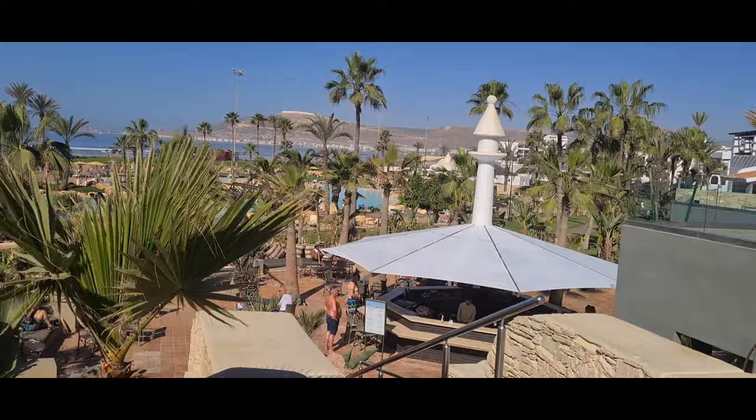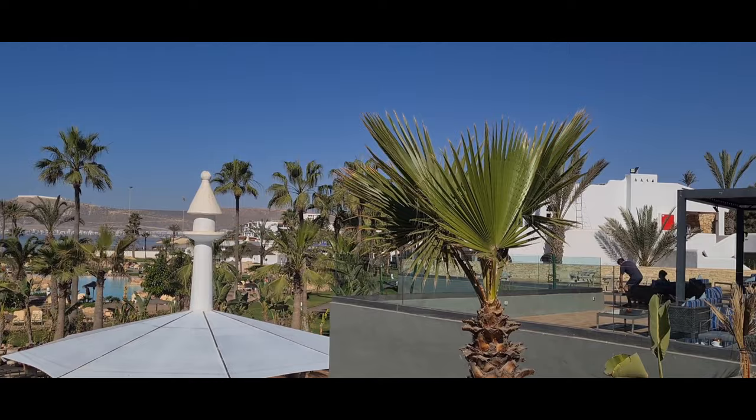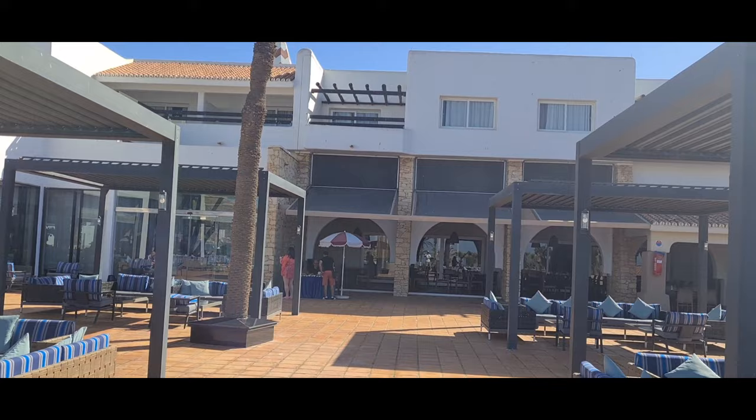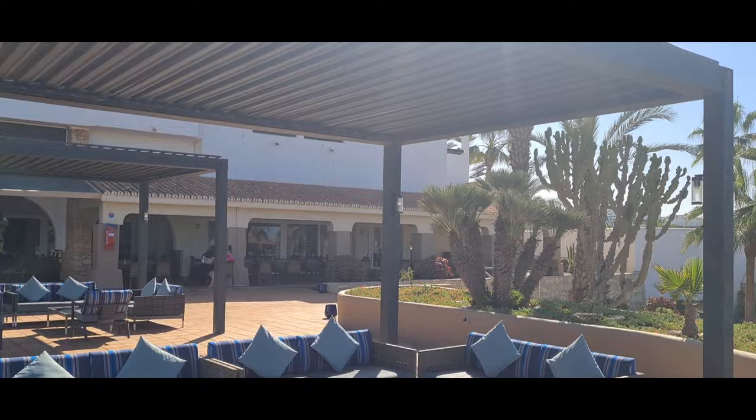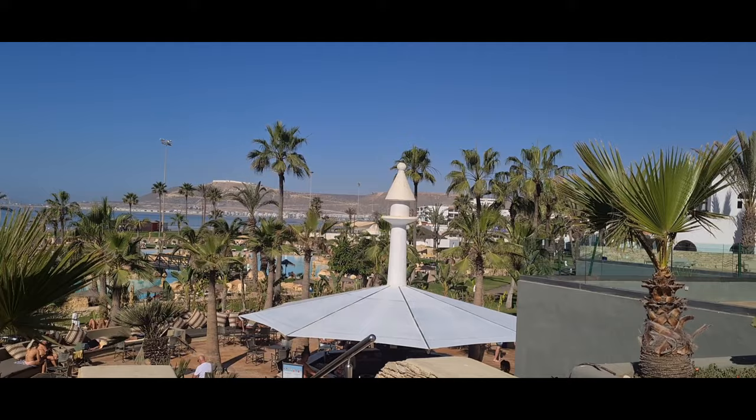Just below us, just down these steps, you've got an Asian restaurant which you need to book every night. You have to do that literally when you wake up — it does get full up quite quick. And this is the main bar. Behind this restaurant there is a Moroccan-style restaurant. Again, you need to book that one as well. Just phone reception or use the app and say you want to book that restaurant, and they just put you down for it.